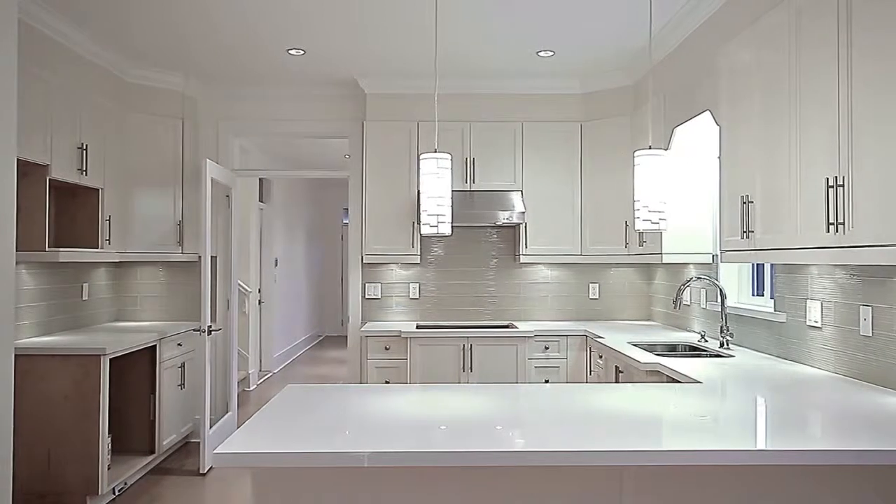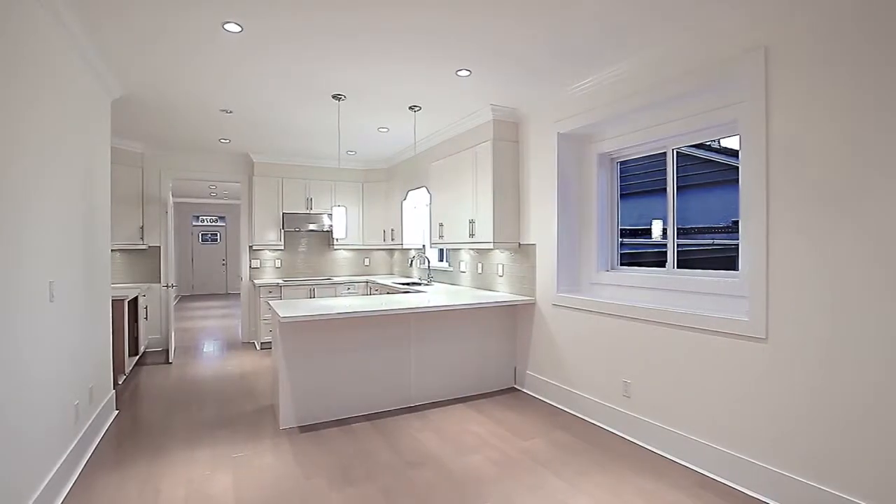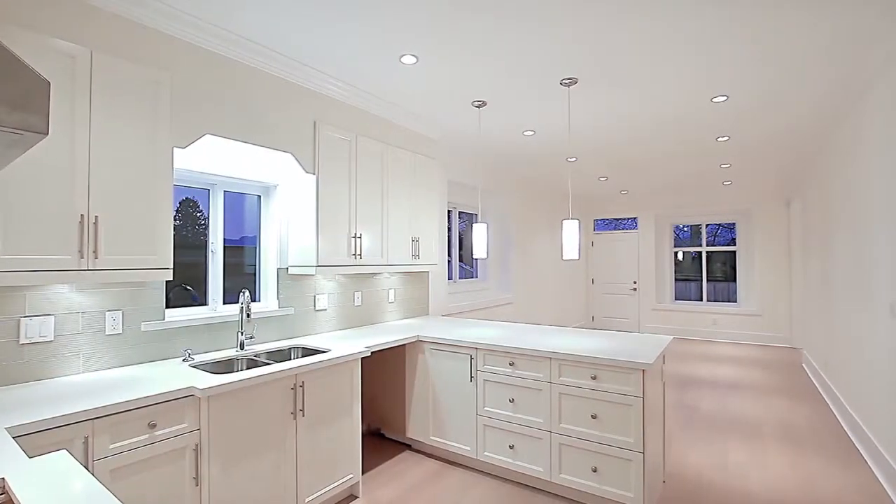Through the doorway, your kitchen features modern cabinets, undermount sinks, and bar seating at the peninsula counter, and is also open to the family room, with a door out to the back patio and fenced backyard.